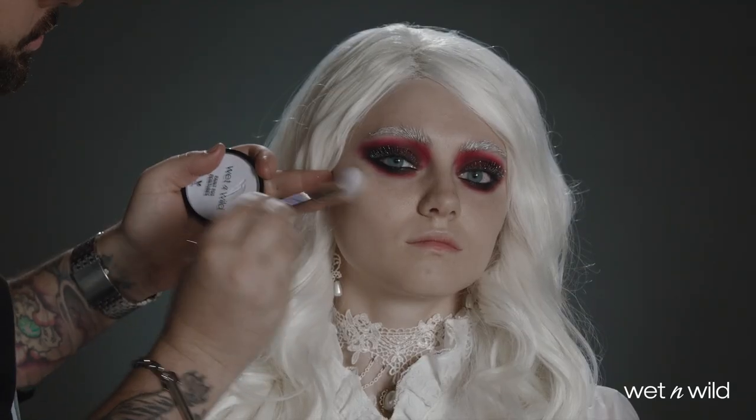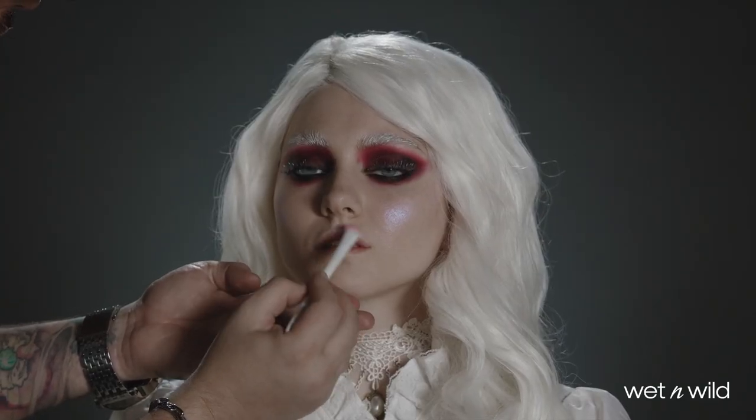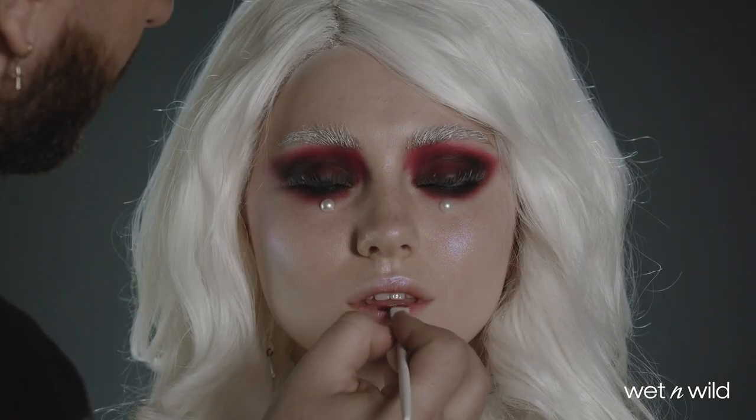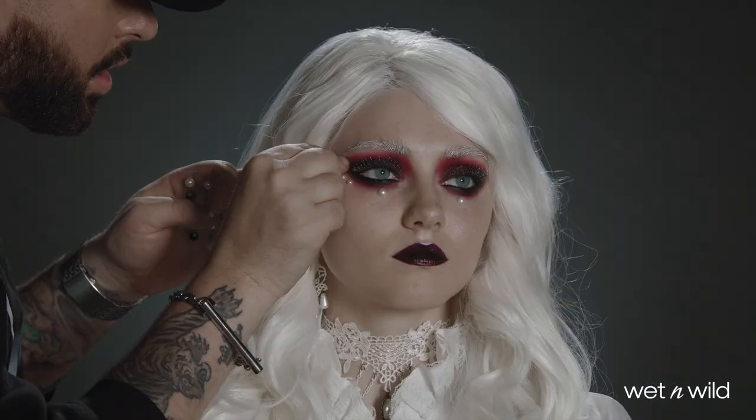I'm using the iridescent paint pot to highlight the cheekbones with this soft duochromatic effect, and then I'm embellishing the look with pearl accents from the face and body gems, and then I'm finishing the look by using the deep red shade from the smokey pink palette as lipstick.